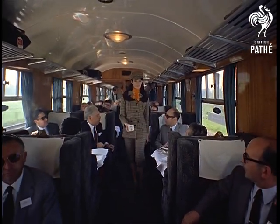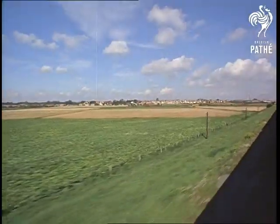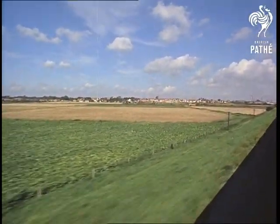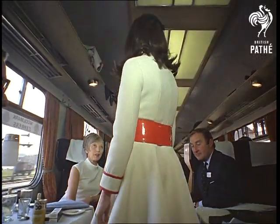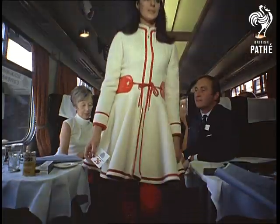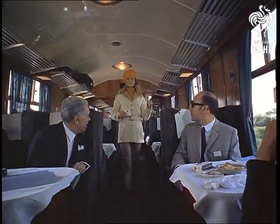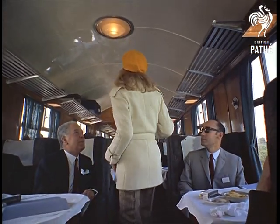From Britain, a plaid knickerbocker suit and matching hat. From France, a white gabardine dress trimmed with red braid and red vinyl belt. And a jacket in double knit jersey trimmed with wool fleece and leather, also from France.